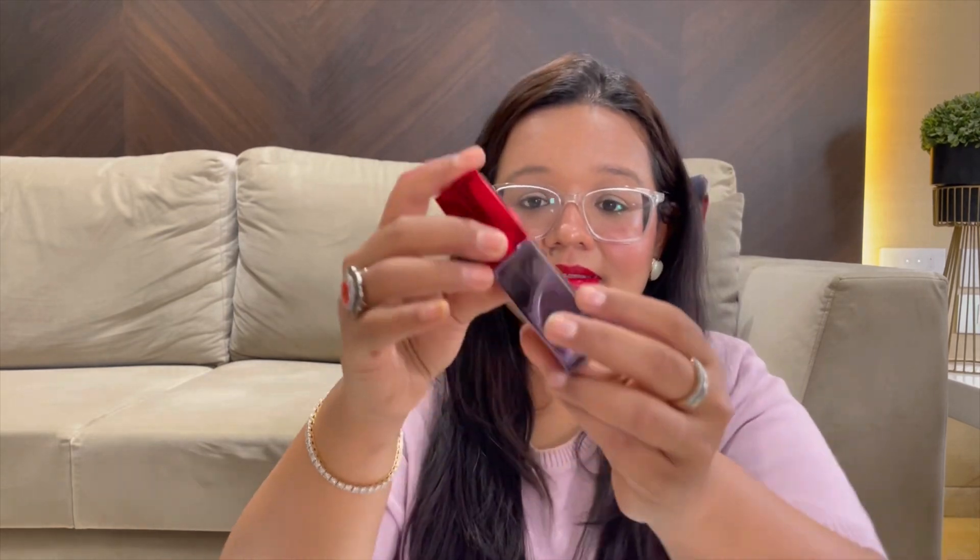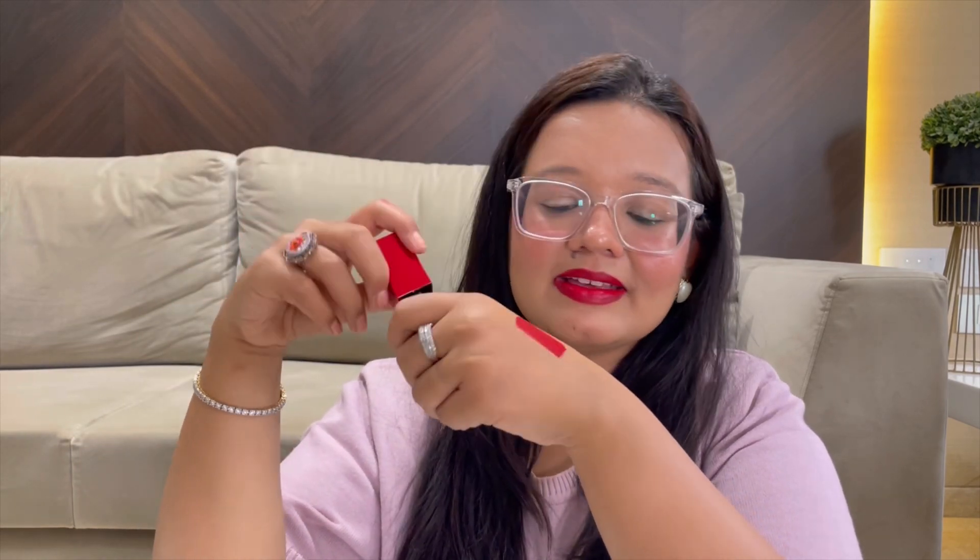The best part about this lipstick is that it looks shiny and glossy but it is matte, so it doesn't transfer at all — you can eat, drink, whatever, and it's not going to come off. It's perfect for the festive season and the wedding season coming up. I've been wearing this continuously for all my Diwali outings, get-togethers, and festive occasions. I'm actually planning to buy a couple more shades on the neutral side for more frequent use.